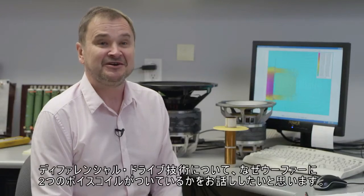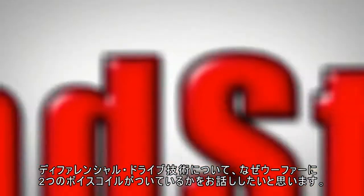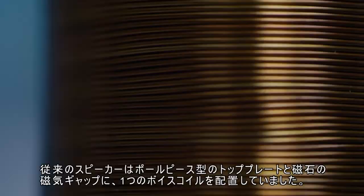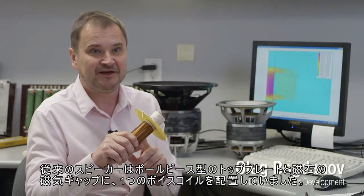I'd like to talk about Paradigm's differential drive technology and why these woofers have two voice coils in them. In traditional loudspeakers, there is a single voice coil that is placed in a magnetic gap created by a pole piece, top plate, and a magnet.